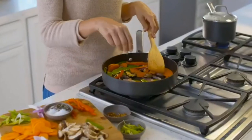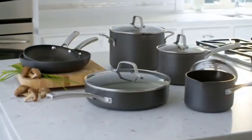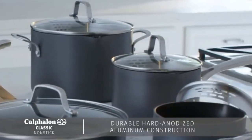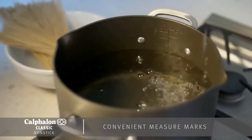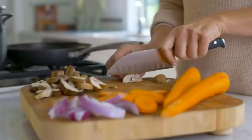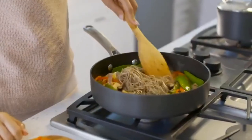At number 6: the Calphalon 2-Piece Classic Non-Stick Frying Pan Set.